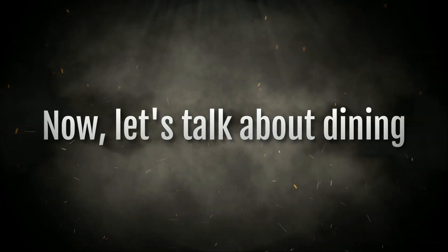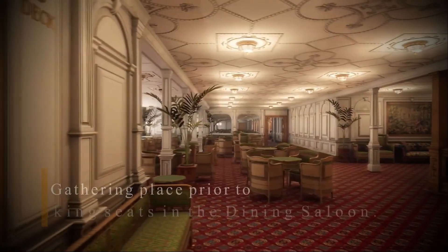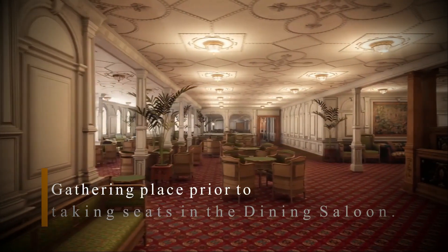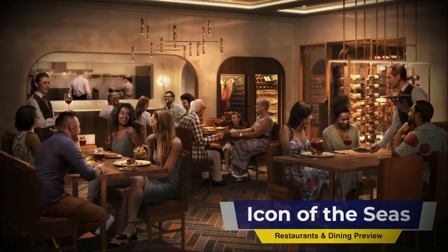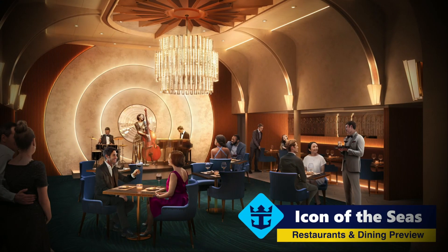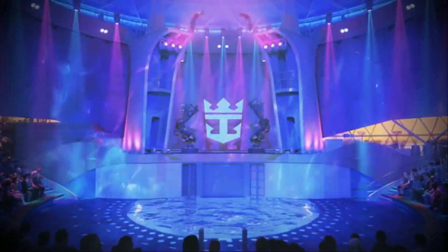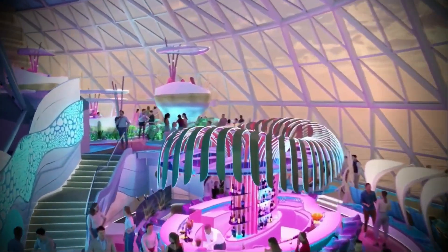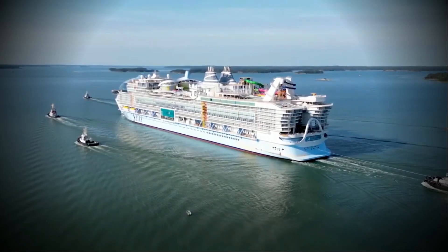Now let's talk about dining. The Titanic had its grand dining halls, a place where passengers gathered for lavish meals. But the Icon of the Seas elevates the dining experience with 40 different restaurants, offering a culinary adventure that spans the globe. As night falls, the Icon of the Seas transforms into a city of lights — theaters come alive with Broadway-style performances, and lounges offer a retreat where passengers can unwind with a signature cocktail in hand.